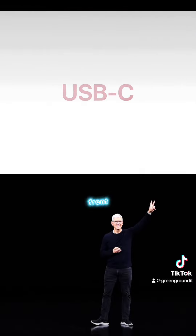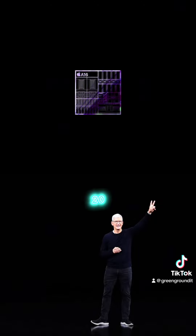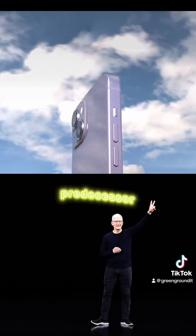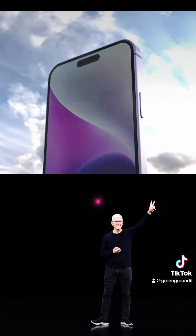On the hardware front, the iPhone 15 Ultra is gearing up to impress with a new 3-nanometer bionic chip. Rumor has it this chip is a beast, potentially boasting performance 20% more powerful than its predecessor. And there's chatter about a new action button on the side. Intriguing!